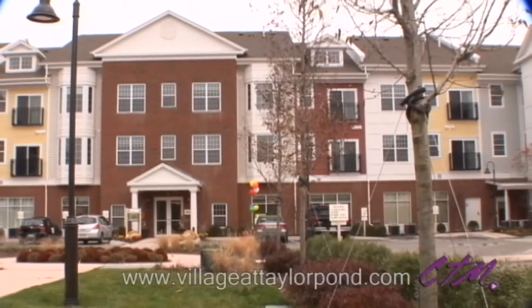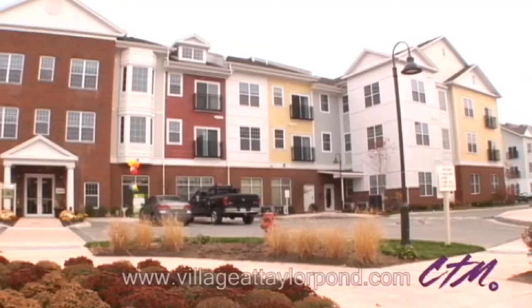Experience Bedford's newest apartment homes. Experience the Village at Taylor Pond today.